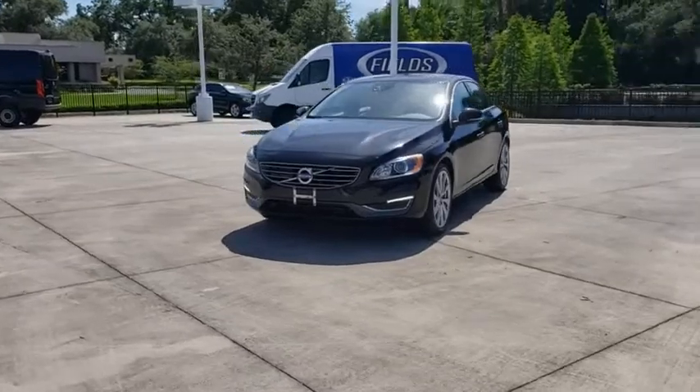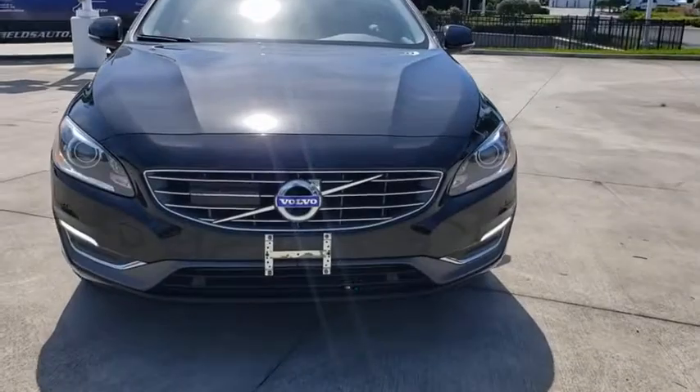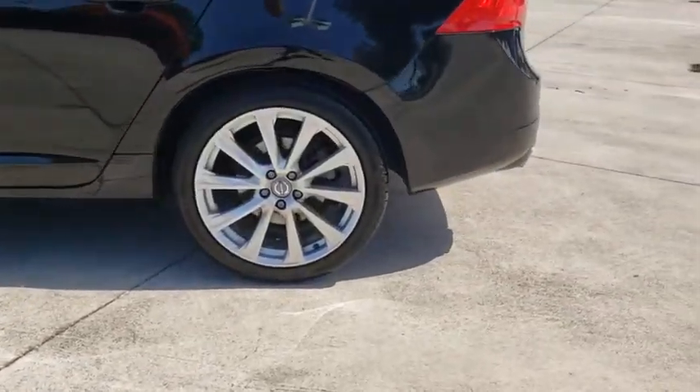Traction control, stability control, steering wheel audio control, leather wrapped steering wheel, Bluetooth, adjustable steering wheel, power steering, cruise control, keyless start, aluminum wheels, four-wheel disc brakes, floor mats.